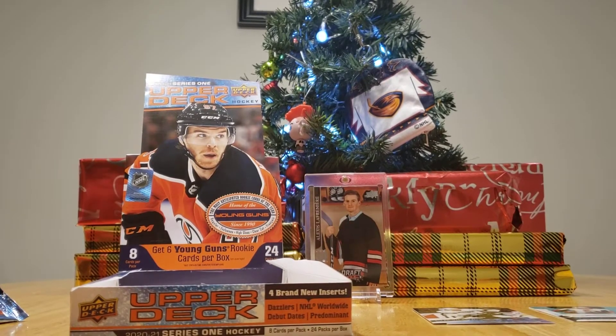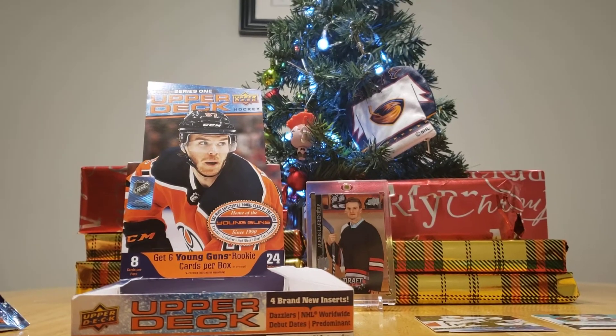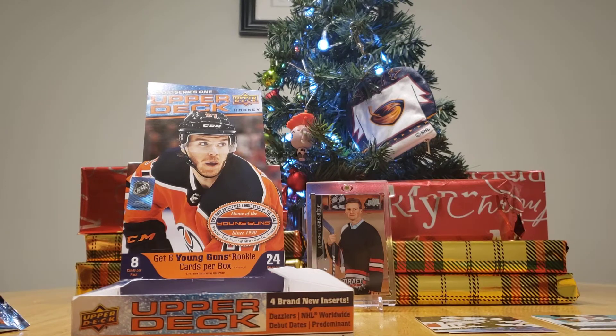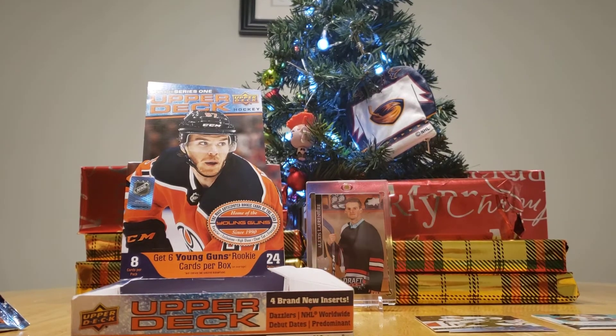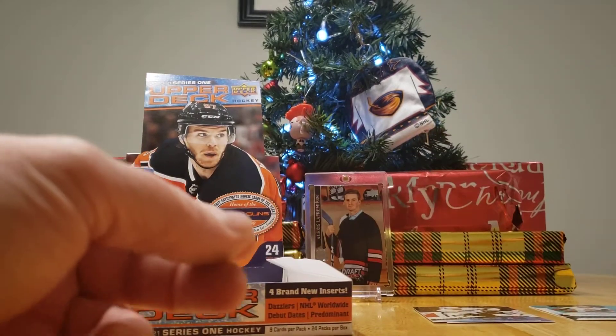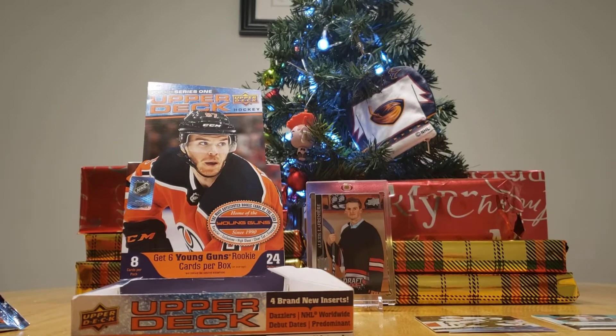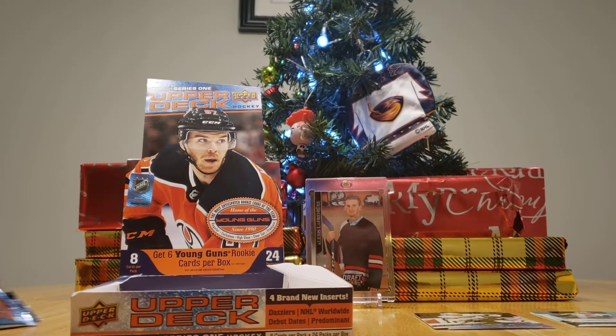I think I already saw my good card. We got that — he won the Stanley Cup. Ovechkin. You've got a Rookie Retrospective, Mackenzie Blackwood. That's a nice jersey. I'm going to give myself the win on that one. Yeah, but I'm still winning overall.